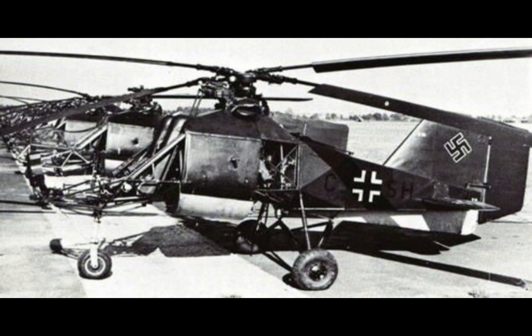The FL-282 A1 was the first production variant of the Colibri, designed primarily for shipboard operations, with modifications to allow it to take off and land on the limited space available on naval vessels. The A1 variant featured a single open cockpit and was used primarily for reconnaissance and artillery spotting.